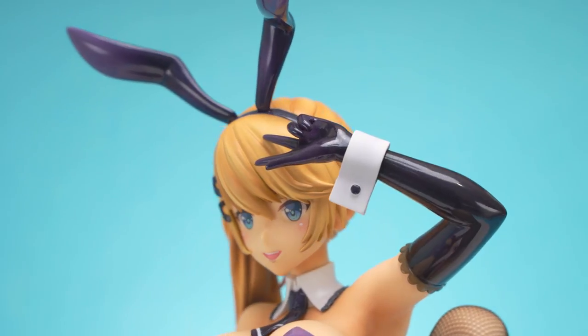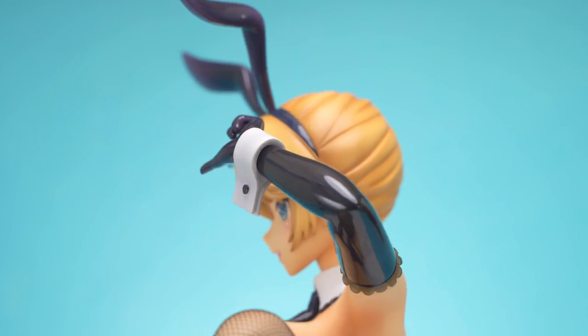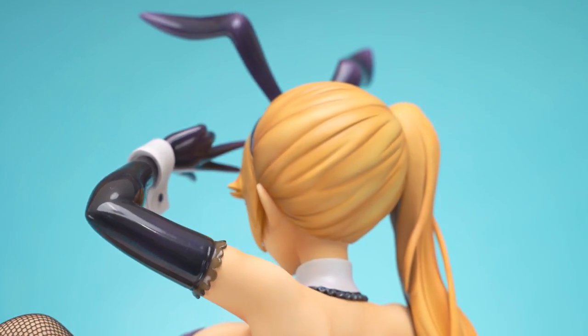One thing I cannot complain about is the painting on the hair. The shadow painting looks great and adds depth. There are a few air bubbles in the plastic here and there, but nothing too serious.